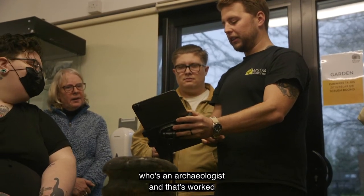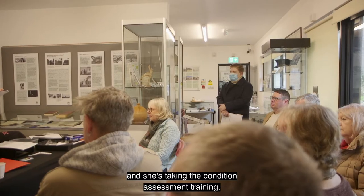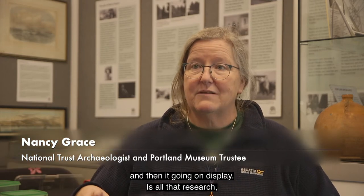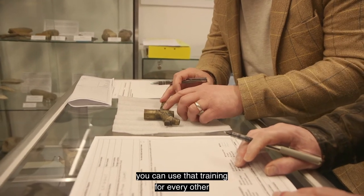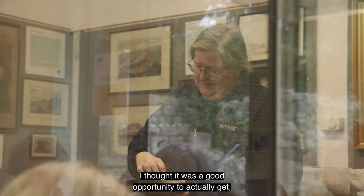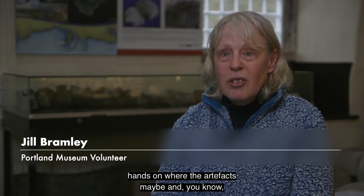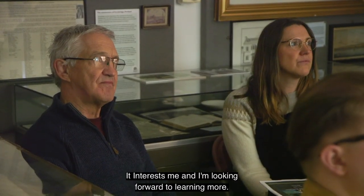We're very lucky to have a trustee who's an archaeologist and has worked for the National Trust for many years, and she's taking the condition assessment training. It's the bit between digging the stuff up, finding the stuff, and then it going on display — all that research, all that care, all that work that we have to do after. You can use that training for every other object in the museum. I thought it was a good opportunity to actually get hands on with the artefacts and just get more involved with what's going on.